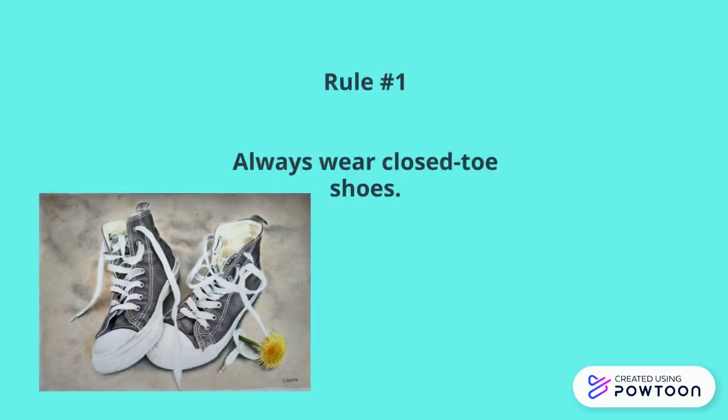Rule number one: always wear closed-toed shoes. This is to protect your feet from anything that might drop or spill while you are in the science lab.